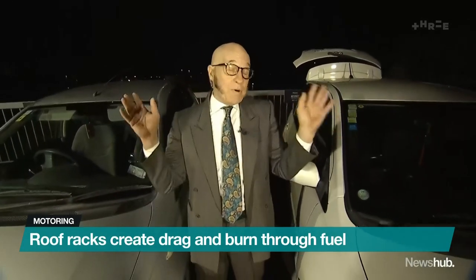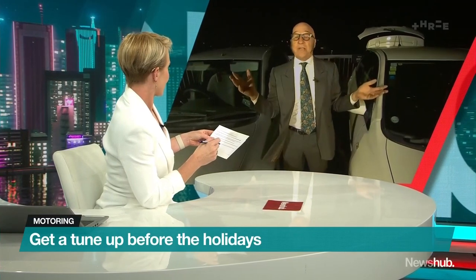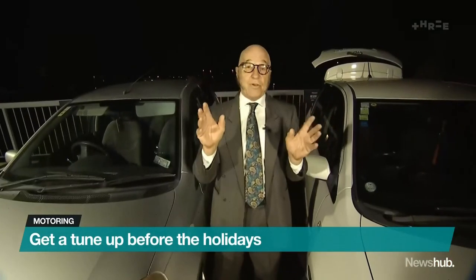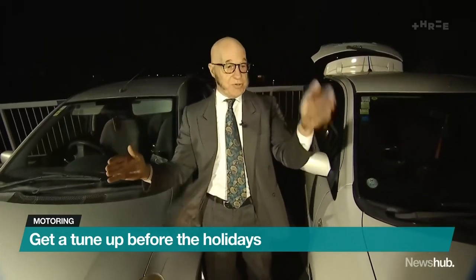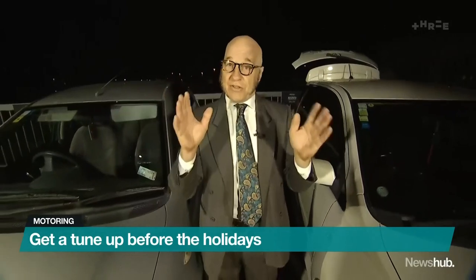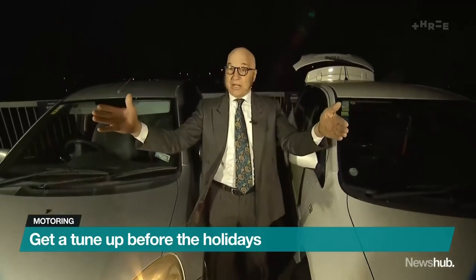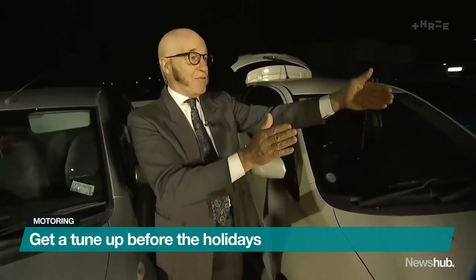Obviously, everybody needs to get their car tuned before Christmas if they haven't had a tune up in a while. But the number one thing, if you want to save fuel, is simply how you drive. If you look at people in a row of traffic, there's a car stopped and everyone goes right up to the back of it. What they should do is watch how the truck drivers drive — if there's something stopped ahead, they're just gently coming to a stop. And when the light goes green, they move off slowly.